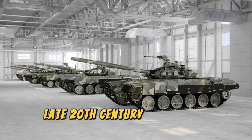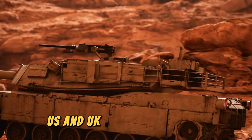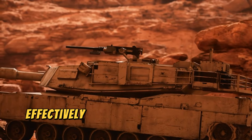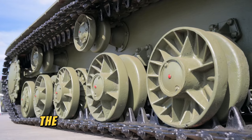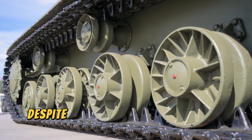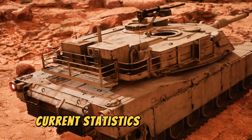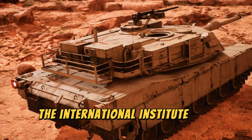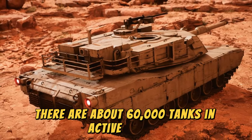In late 20th century and recent conflicts, U.S. and U.K. forces used tanks effectively to liberate Kuwait in 1991 and invade Iraq in 2003. The appeal of tanks still exists despite the development of wheeled armored vehicles. According to the International Institute for Strategic Studies, there are about 60,000 tanks in active service worldwide.